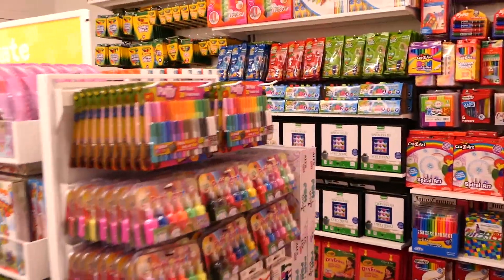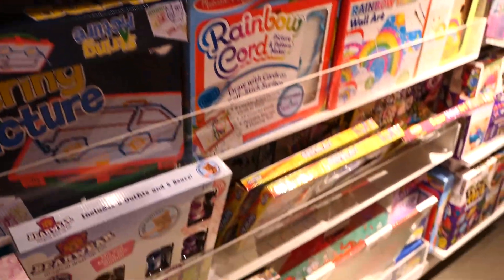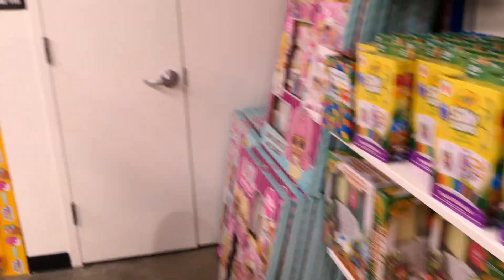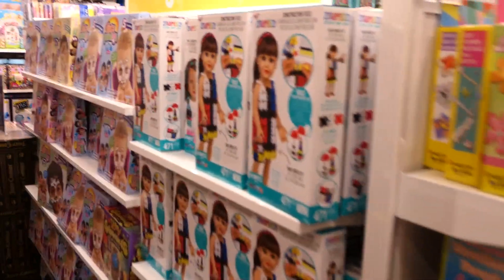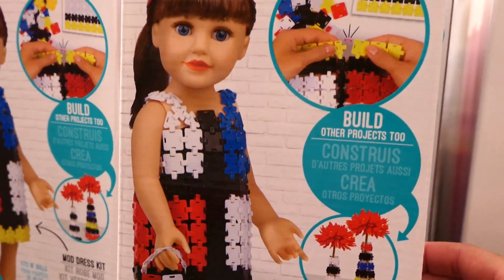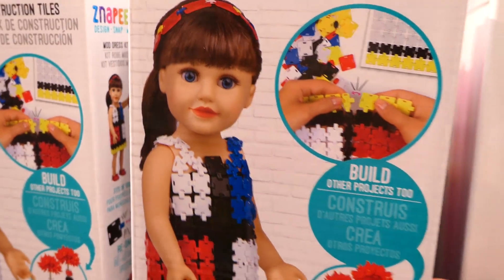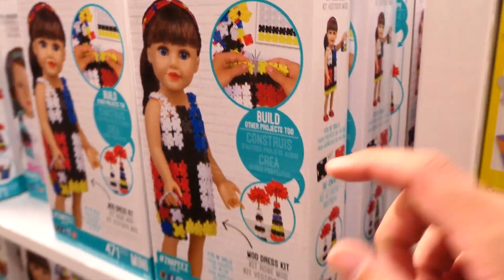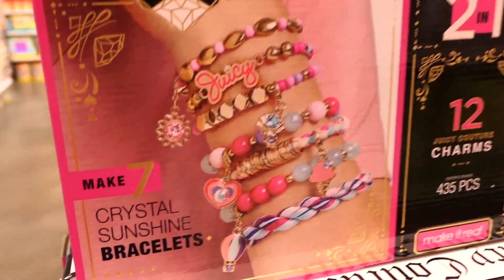This section is all arts and crafts - nothing really new, but all your arts and crafts needs: crayons, markers, pencils. There's so much arts and crafts stuff it's a little overwhelming. I spotted something interesting - it looks like pieces you snap together to make things, like a dress. And there's Juicy Couture arts and crafts bracelets - I've never seen anything like that before!